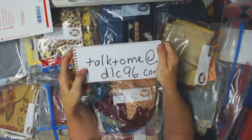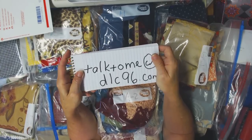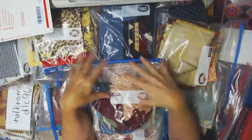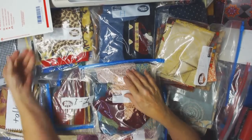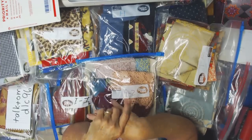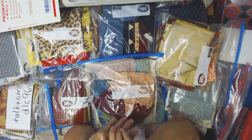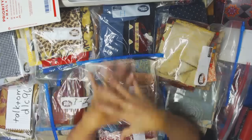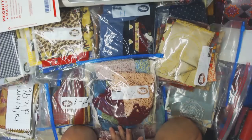As soon as I get those flat-rate envelopes — ordered a bunch, arriving Monday or Tuesday — I'll start filling them and sending them out. I'm going to spend the rest of the weekend re-sorting all of this into the envelopes, because I want to mix it up more for a grab-bag style. That way you get a little bit of a lot of different things instead of choosing specific items, and hopefully you'll find it fun and exciting.